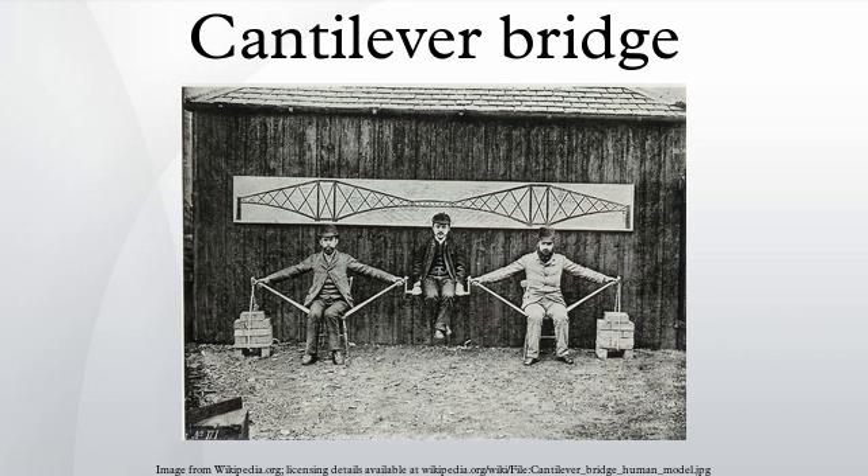World's Longest Cantilever Bridges: Quebec Bridge at 1,800 feet; Forth Bridge at 2×1,710 feet; Minato Bridge at 1,673 feet; Commodore Barry Bridge at 1,644 feet; Crescent City Connection at 1,575 feet; Huey P. Long Bridge at 1,500 feet; Gramercy Bridge at 1,460 feet; San Francisco–Oakland Bay Bridge at 1,400 feet; Horace Wilkinson Bridge at 1,235 feet; Tappan Zee Bridge at 1,212 feet.